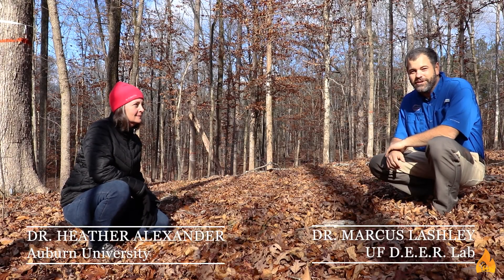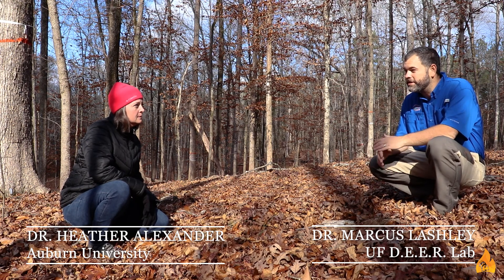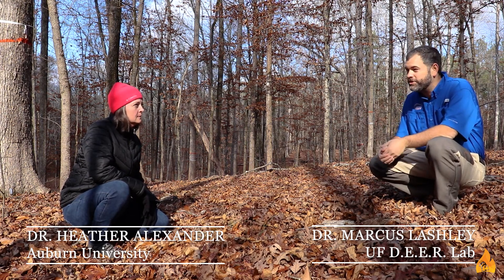I'm here with Dr. Heather Alexander, who I've worked with quite a bit. You focus more on forest ecology and how the plant community is functioning, and I think about it from a wildlife habitat standpoint. But we have a lot of similarities in the kinds of things that we're interested in, and we've been working together. I'd love to say that I helped on this recent experiment, but I really was just around, I think.